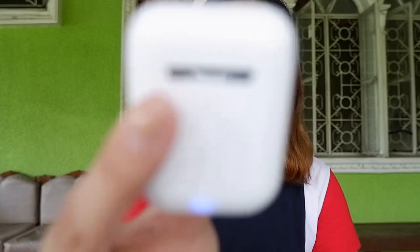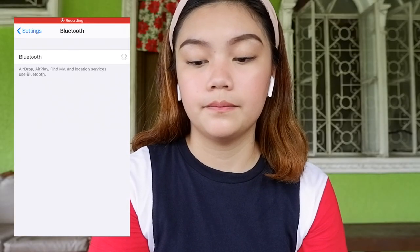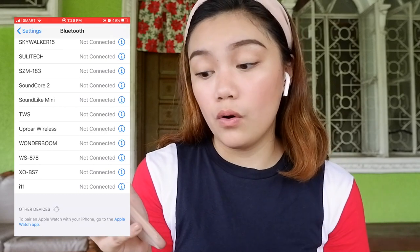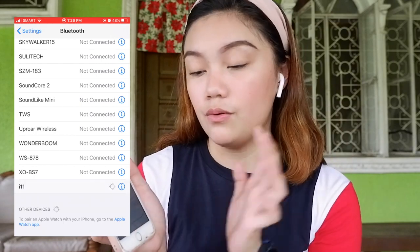Okay guys, I have finally used this and it's really good! I'll give you a step-by-step on how to use it. First, when you put the earbuds back in the case, they turn off. To turn them on, press the button on the case — you'll see a blue light. Then turn on your phone's Bluetooth and look for 'i11' under other devices. I've already connected mine, so I'll just tap it. The device name is i11 — just tap to connect.